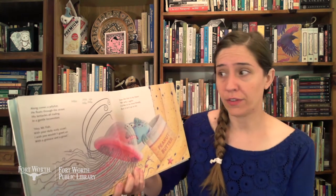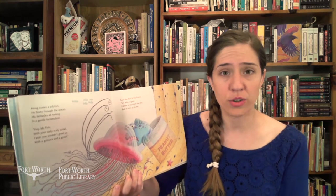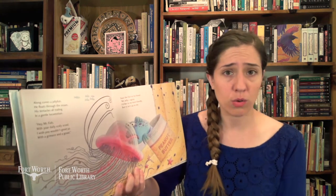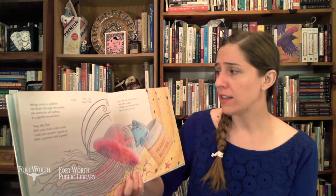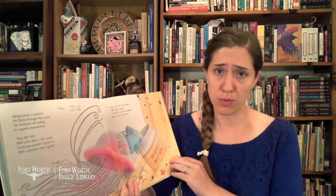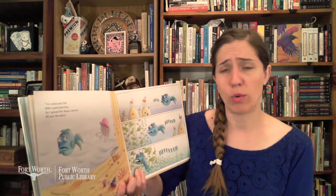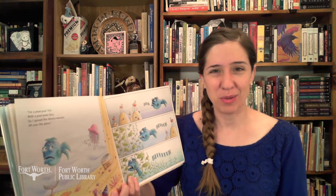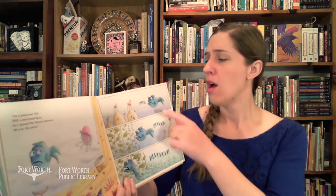Along comes a jellyfish — he floats through the ocean, his tentacles all trailing in a gentle locomotion. "Hey, Mr. Fish, with your daily scaly scowl — I wish you wouldn't greet us with a grimace and a growl." Says the fish to his friend, "Mr. Jelly, I agree. I'd like to be more friendly but it isn't up to me. I'm a pout-pout fish with a pout-pout face, so I spread the dreary-wearies all over the place." Blub, blub, blub.